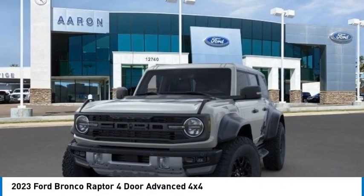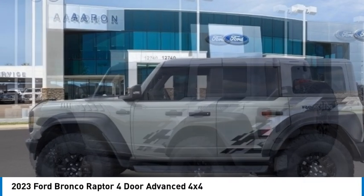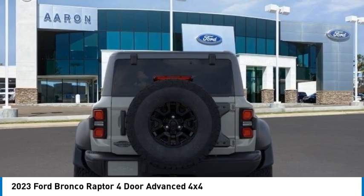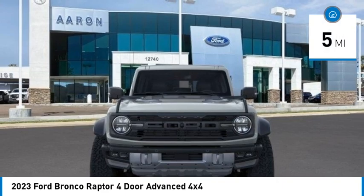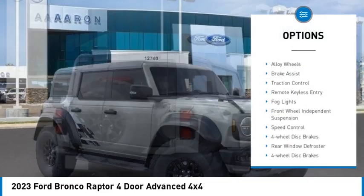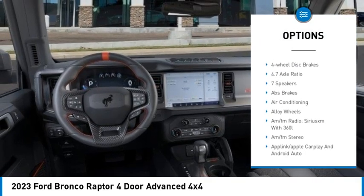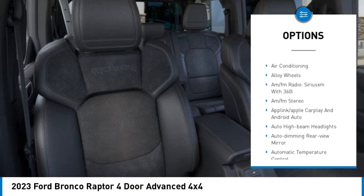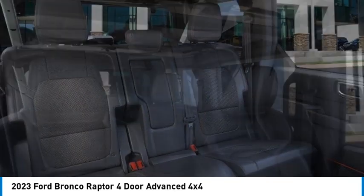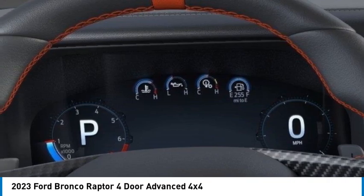Make a great choice today with the 2023 Ford Bronco. Interior comfort, traction abilities, overall weight balancing, pulling power — this vehicle has less than 100 miles. Here are some of this vehicle's great options: electronic stability control, alloy wheels, brake assist, traction control, remote keyless entry, fog lights, front wheel independent suspension, speed control, four-wheel disc brakes, rear window defroster. Wouldn't you look great in this vehicle? Stop in today and see for yourself.